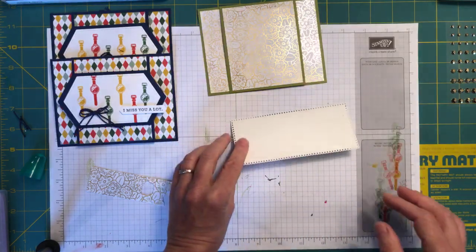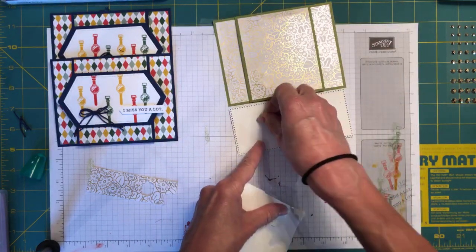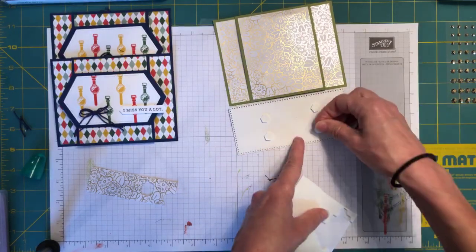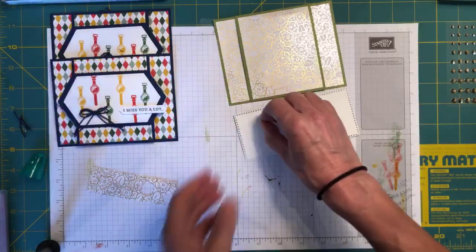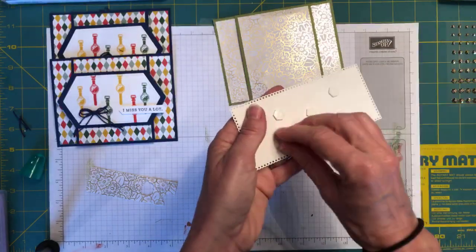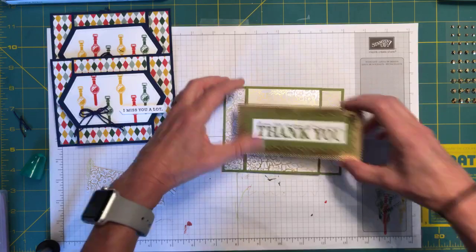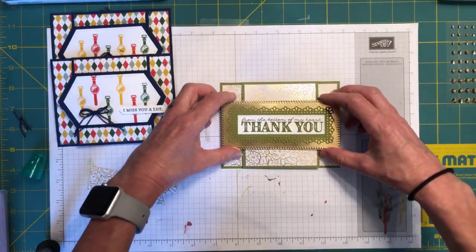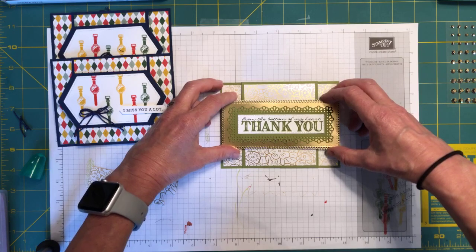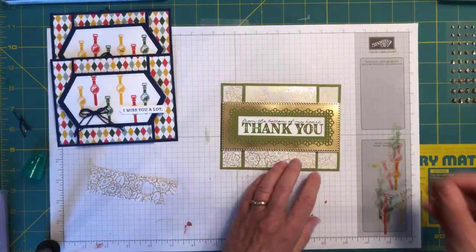I'm going to put dimensionals on this piece, but I want to lay it this way so I don't go off the front with my dimensionals — or it'll seal the card shut. These dies are very spectacular. I love them. Then my fussy cut flower — that I actually remembered — is going to go up on a dimensional. But I need a mini dimensional. Here they are. I can't wait to go back up into my craft room where I know where everything is.